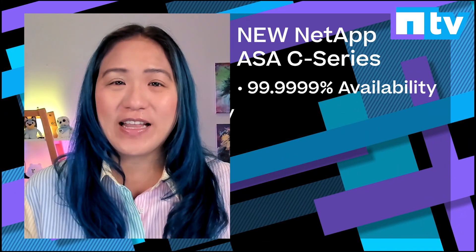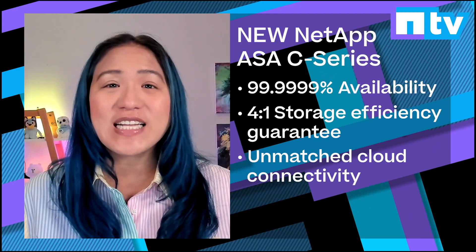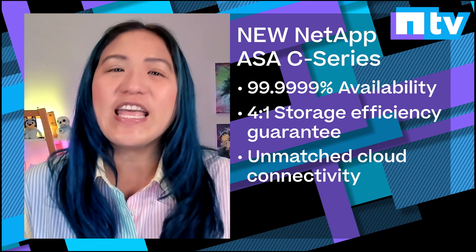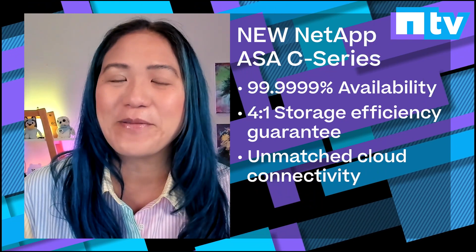With six-nines availability, a great 4-to-1 storage efficiency guarantee, unmatched cloud connectivity with ONTAP and so much more at an incredibly competitive price, it's perfect for high-capacity applications, VMware and databases.